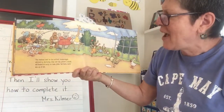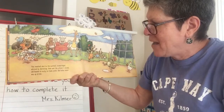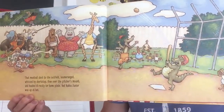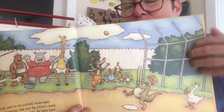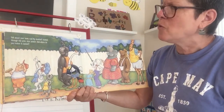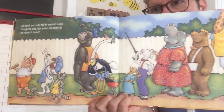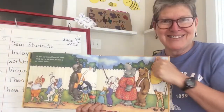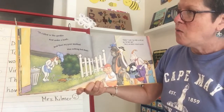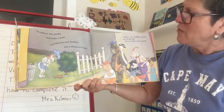That meatball shot to the outfield, booranged, whizzed by the shortstop, flew over the pitcher's mound, and headed directly for home plate. Bad Bubba Jr. was up at bat — Bad Bubba Jr. looks like an alligator — and the meatball is incoming! Talk about your home run! My meatball zoomed through the wild blue yonder. Where do you reckon it landed? It rolled in the garden and under a bush, and then my poor meatball was nothing but mush.